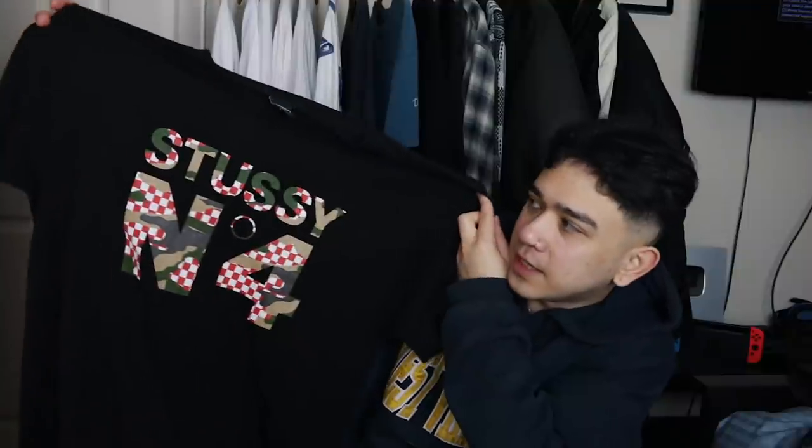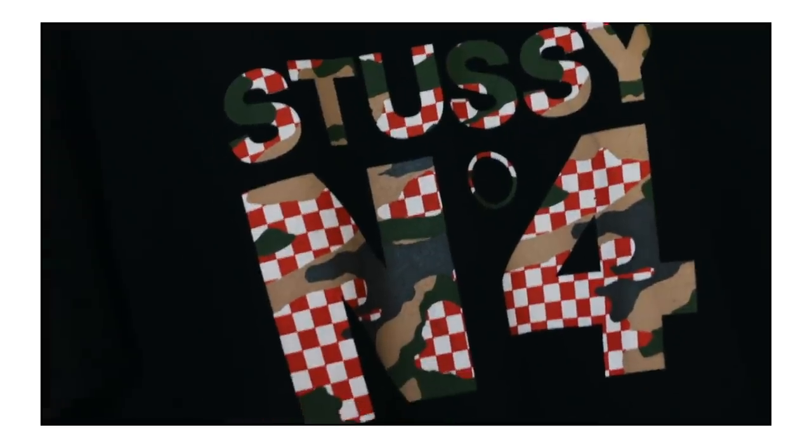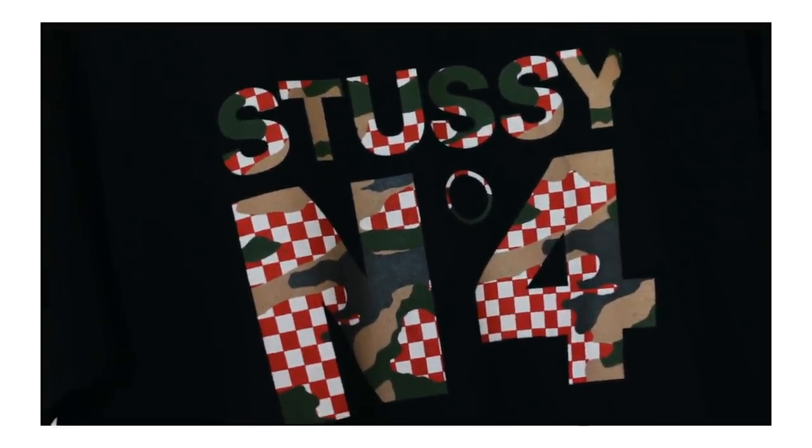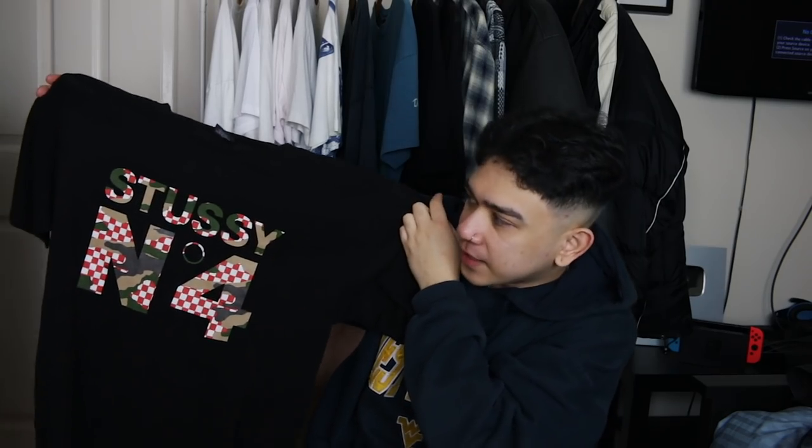Next up we have the Stoozy number 4 black t-shirt. I say Stoozy because that's the correct way to say it. Simple design at the front — Stoozy number 4. It's kind of got like a half camouflage, half checkerboard thing going on. Original skaters and seen kids unite. A very very wavy t-shirt, simplistic in design.